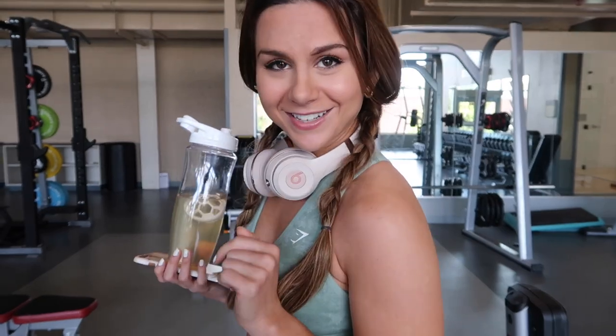What time is it? It's booty time! Hey guys, welcome back to the channel. Today we are working glutes, so I'm going to show you guys my top 10 favorite booty workouts that I do almost every single time it's booty day. These are just my personal favorites, so let's get into it.